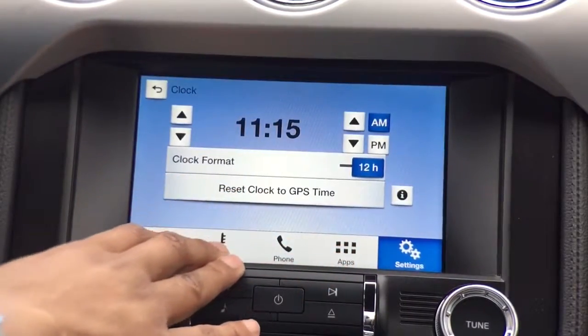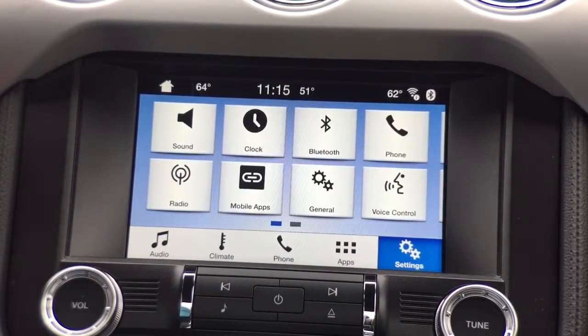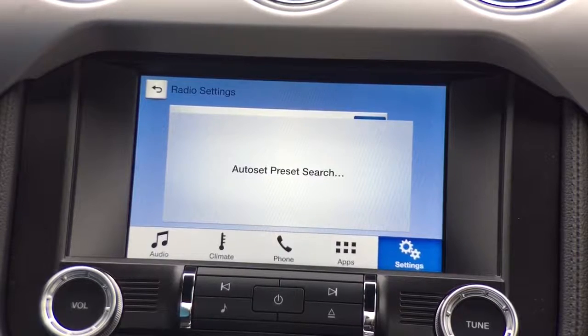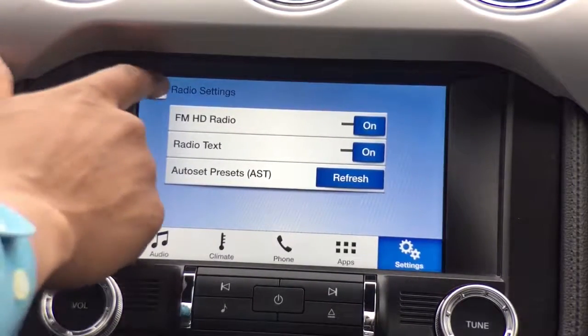We have our clock settings where we can adjust the time, set the clock format to 12-hour or 24-hour military time, and reset the clock for GPS time. Then we have our radio settings — FM HD radio on for a clearer sound source, radio text showing what music is playing on a given station, and auto presets, which will refresh and automatically restore my original presets when I return to my home area after being somewhere with different stations.